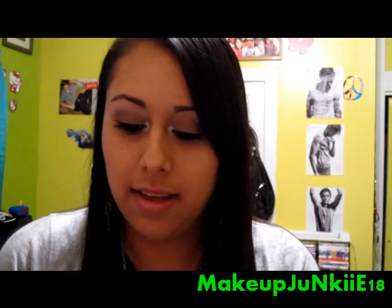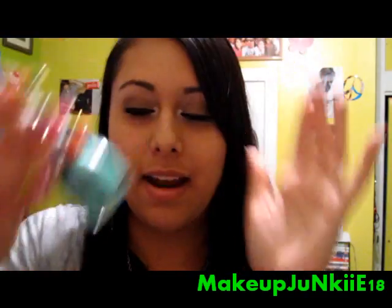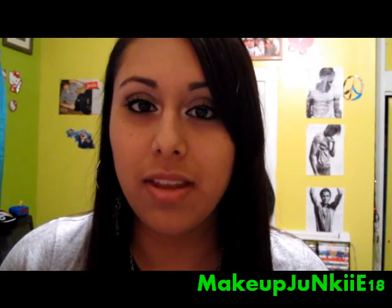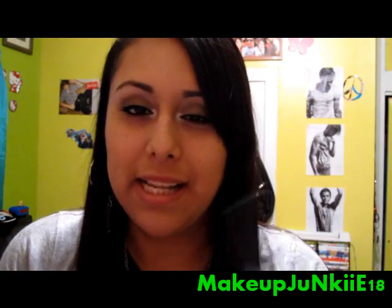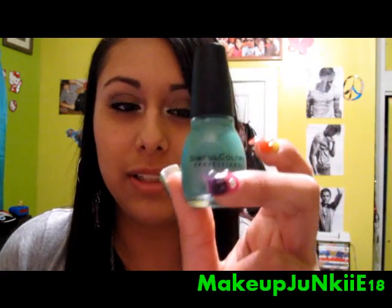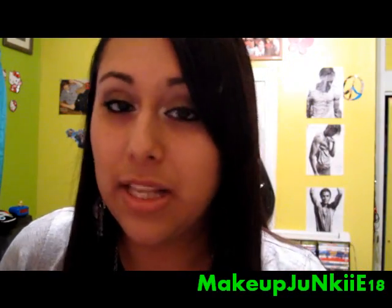Next one is Mint Apple, which I really love. I bought it because I thought it would be a dupe for For Audrey from China Glaze, but it's really not. This one has glitter in it and it's a little bit darker than For Audrey. But it's really pretty.